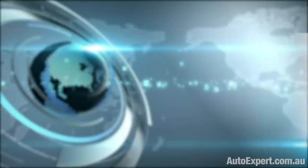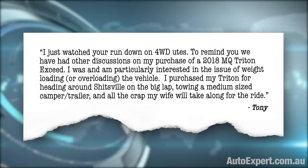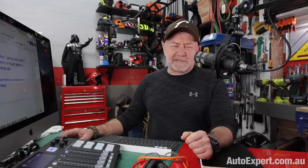So let us try to just get to the bottom of this alleged problem and help — perhaps you, and certainly a dude named Tony. He writes: 'I just watched your rundown on four-wheel drive utes. To remind you, we have had other discussions on my purchase of a 2018 MQ Triton XSeed.'